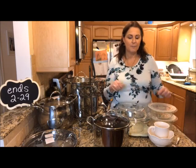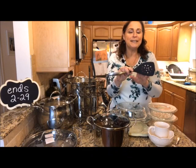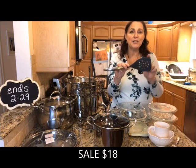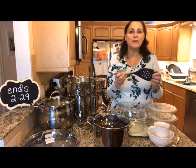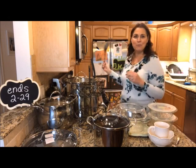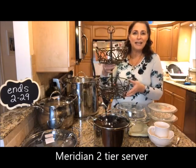First up, discontinued item number one: the Flat Turner. You can see the holes in it — they've changed our silicone tools and this is no longer in the catalog. It's a straining turner with a stainless steel base and a silicone head that's heat resistant up to 375 degrees. This has been on sale quite frequently lately — if you haven't gotten it yet, this might be your last chance. It's on sale for $18.